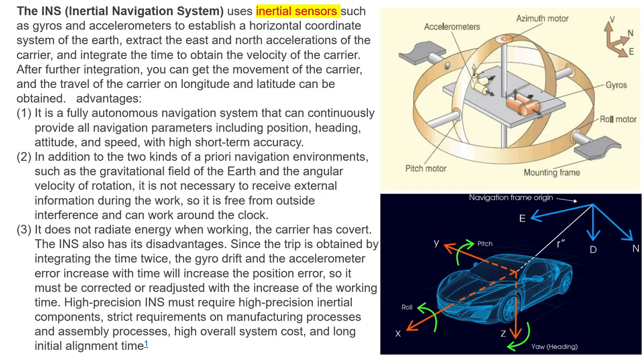Nowadays there are three main technologies of navigation: the inertial navigation system, the stellar navigation system, and global navigation satellite systems.